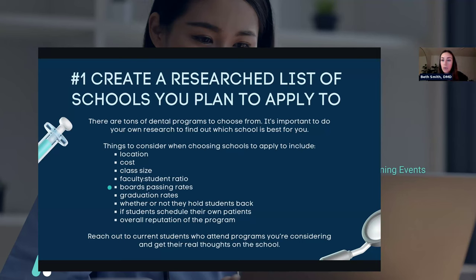The next thing is board passing rates. At the end of dental school, you have to take board exams — that's how you become a licensed dentist. Some schools will do a better job than others at preparing their students, and you want to become a board-certified dentist so you can practice. Schools with really high board passing rates are typically proud of it, so having knowledge of that going into your interview is good to know.